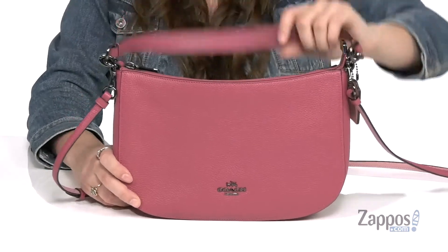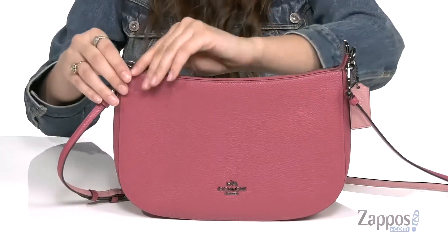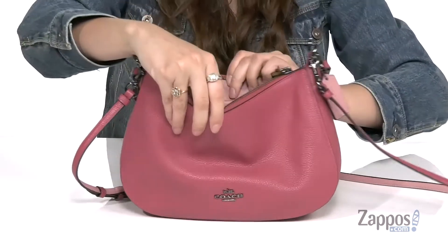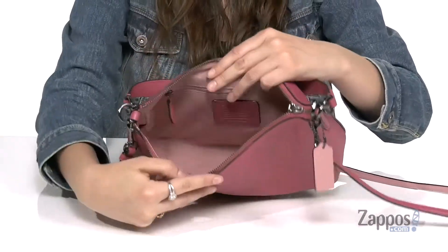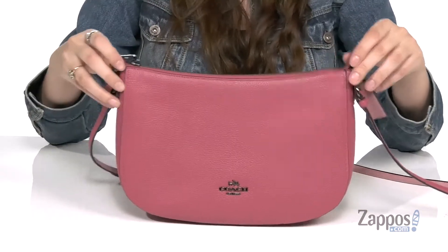And there are two different ways to carry it — you've got this shoulder strap as well as a detachable and adjustable crossbody strap. The main compartment opens up with a zipper, it's lined on the inside and it features a back zipper pocket. It even has a flat base so it's going to stand up all on its own. Keep it cute with this bag, it's from Coach.